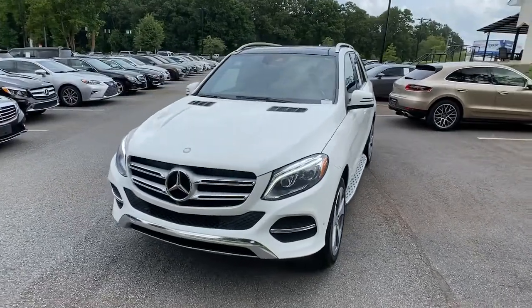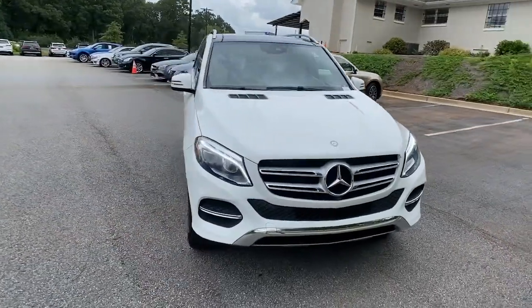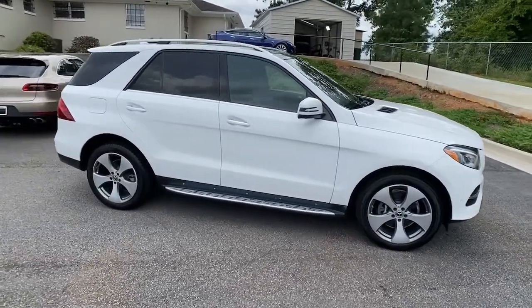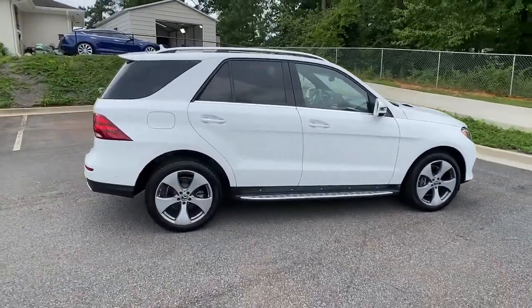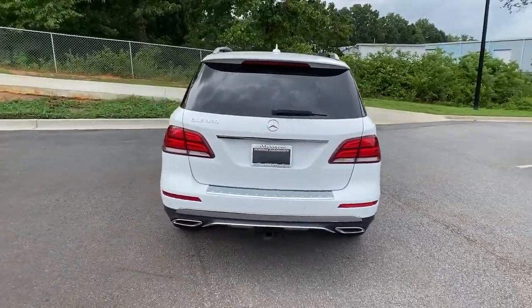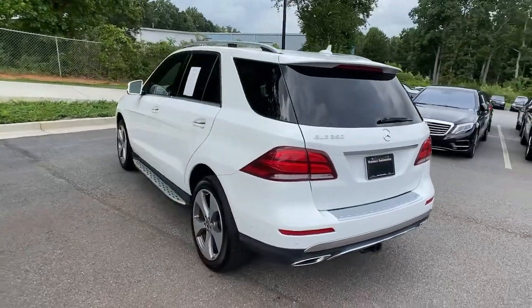You'll have love at first sight with the 2017 Mercedes-Benz GLE. This vehicle is an outstanding buy with fewer than 60,000 miles on the odometer. Advanced tech and refined luxury come together in a bold expression of elegance in this GLE SUV.